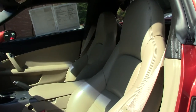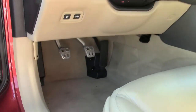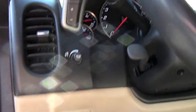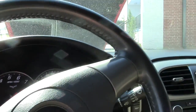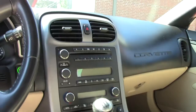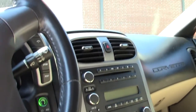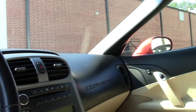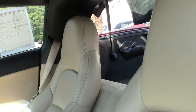A very well taken care of cashmere interior with the cashmere carpeting. It's a six-speed. It has the heads-up display, tilt telescoping wheel, power everything — windows, doors, locks, power passenger and driver's seat, heated seats, six-disc changer, memory seats. All in very, very good shape.